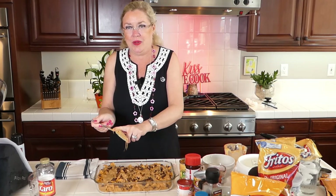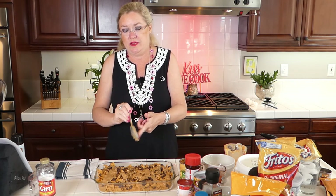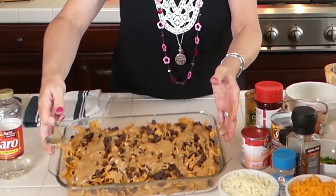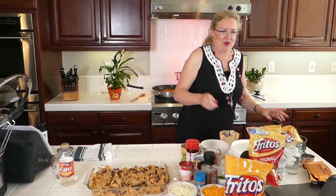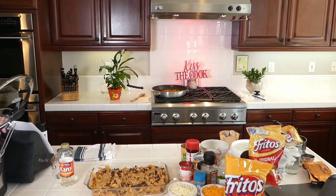All of our peanut butter corn syrup yumminess is in there — it's very hot. Now we're going to let that just set. I mean, seriously, you guys — yum! So next, let me finish our Frito pie.